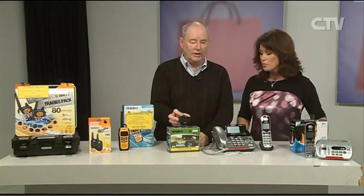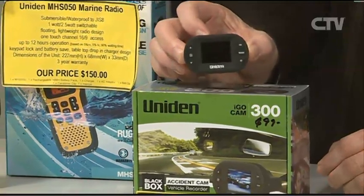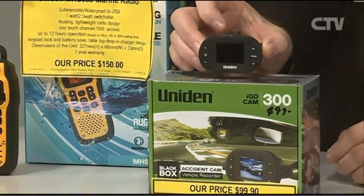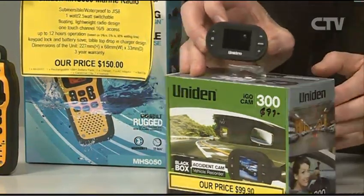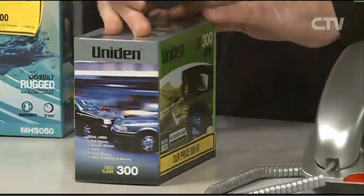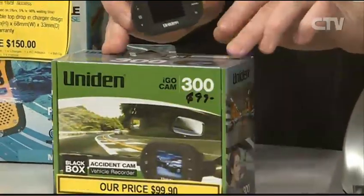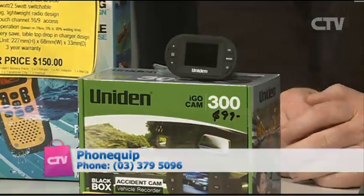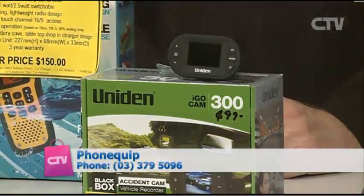You can get all of this online — shop online and we can send it to you the following day. Another interesting product we've got is in-car cameras. You can put these in the vehicle, out the windscreen, and see what's going on — ideal for insurance purposes. Starting from $99. We have the double ones and also the reversing ones.